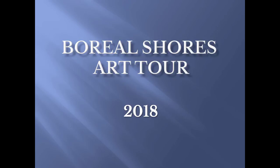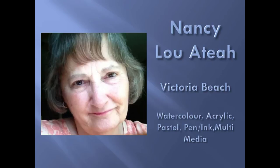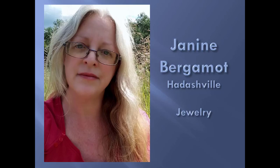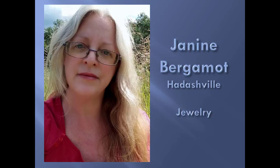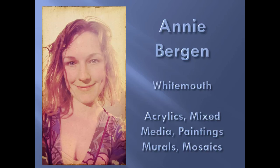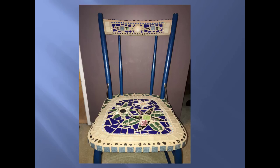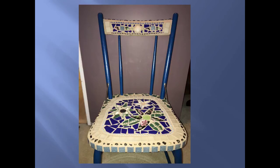Looking for something to do this summer? How about checking out some of the art created right here in Manitoba while visiting some of the most picturesque places in our province? The Boreal Shores Art Tour is kicking off this week. Organizers are inviting everyone to see the depth and diversity of artistic talent here in Manitoba and to check out a special project that was created with the launch of the first tour last year. Janice Charco is one of the organizers of the Boreal Shores Art Tour.